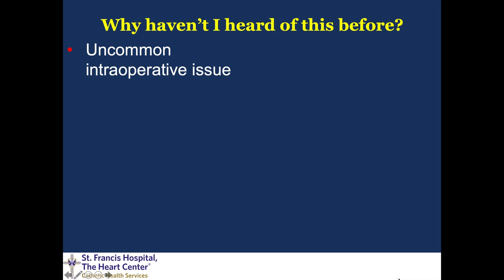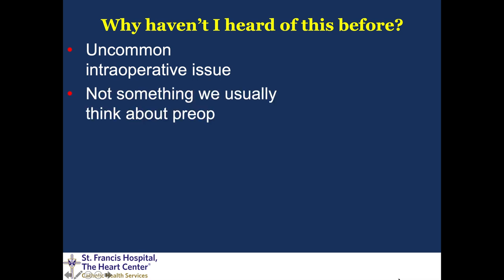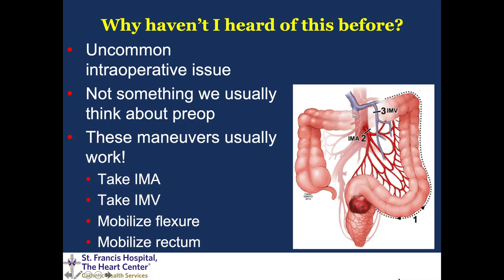Why haven't I heard of this before? Well, mostly because it's an uncommon issue. Most of the time when we do our usual maneuvers we're able to get a tension-free anastomosis and we've never been faced with the on-the-spot issue of not being able to get things to reach. It's also not something we usually talk about pre-op because it's not that common, and additionally these maneuvers usually work — taking the IMA, taking the IMV, fully mobilizing the flexure, mobilizing the rectum — almost always leading to a tension-free anastomosis.